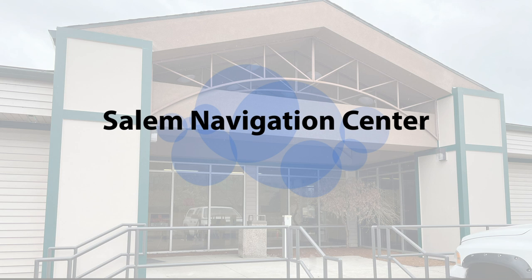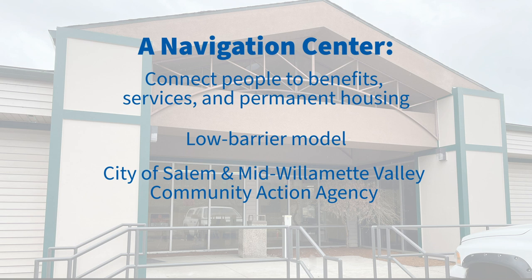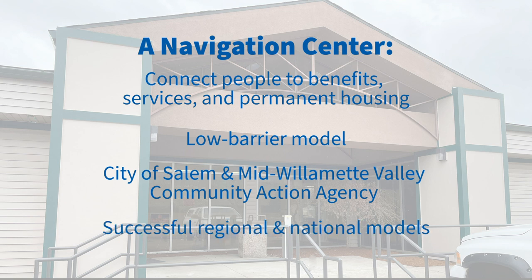Welcome to the Salem Navigation Center. The Navigation Center connects people to public benefits, health services, and permanent housing using a low barrier model. Salem's Navigation Center will work in partnership with the Mid-Willamette Valley Community Action Agency. Our Navigation Center will be based on successful regional and national models.